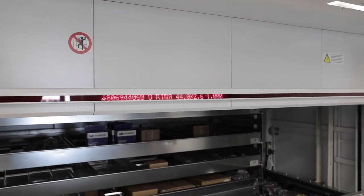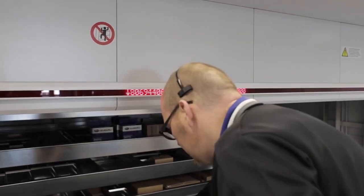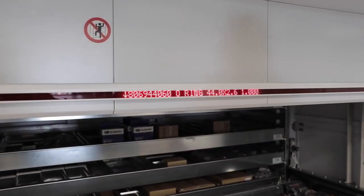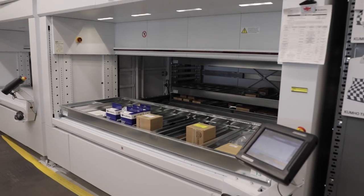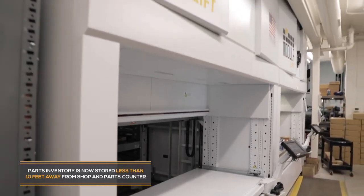I'd recommend this to other dealerships, especially if you're building a brand new building — you'd want to design your parts department around this. It's more compact, not a bunch of bookshelves and drawers all over the place. It just sits right behind you within a couple of feet.